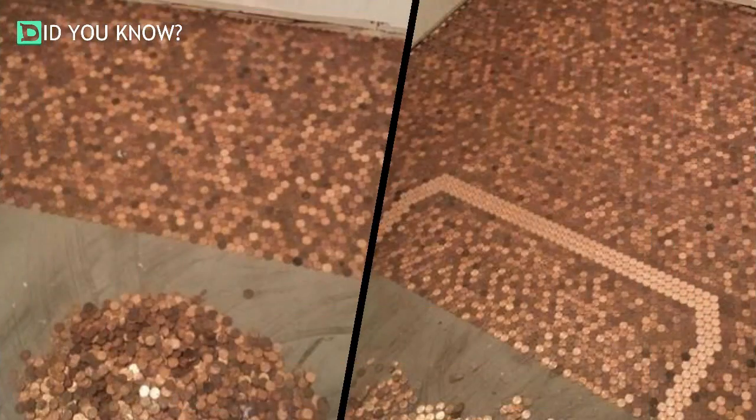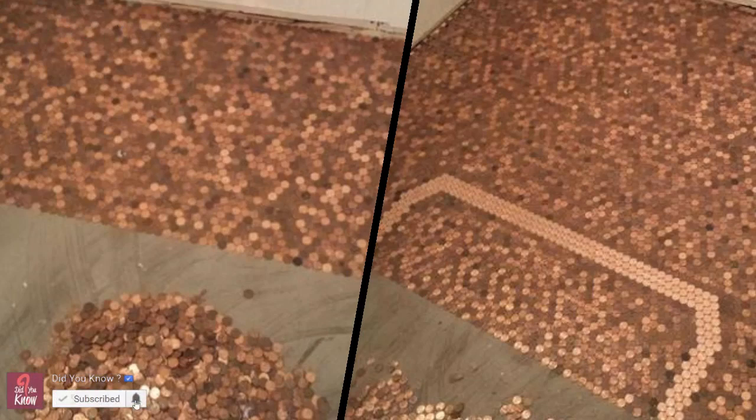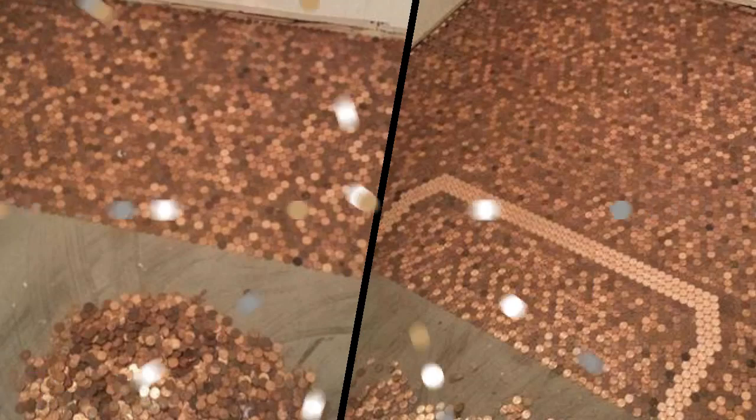This floor must have cost him a pretty penny — using anything else to make a floor would be absolute nonsense. Now that floor looks like it's made of money. Okay, enough with the puns, but this floor is awesome and I would love to have a penny floor in my house.